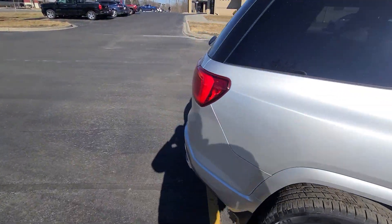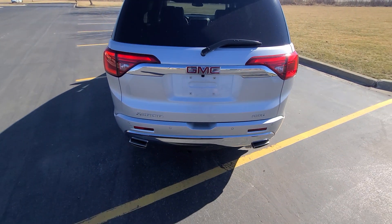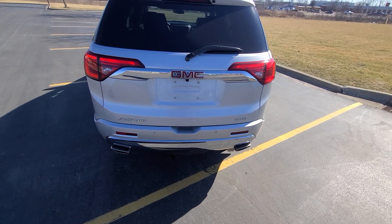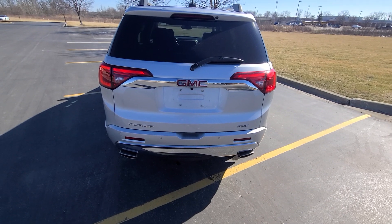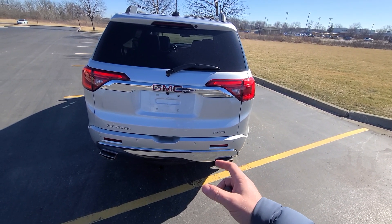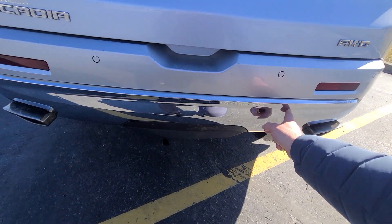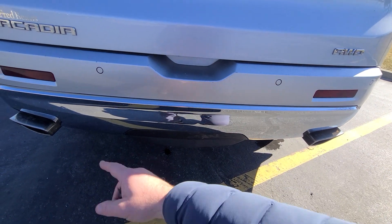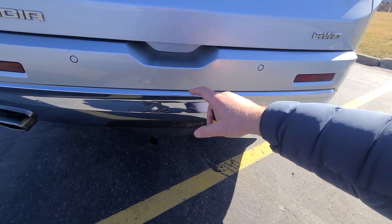Like every other car that we sell, this one came in from the insurance company. This is a prime example of parts shortage working in our favor. This vehicle had undercarriage rear-end damage. We ended up replacing the lower part of the rear bumper — the chrome part — and both tail pieces on the muffler, not the whole muffler, just the tail pieces.